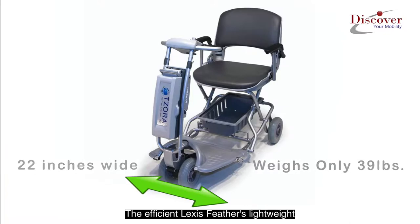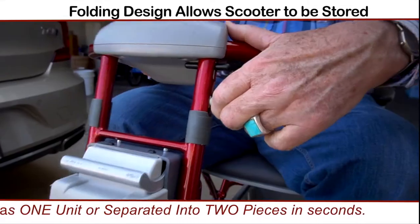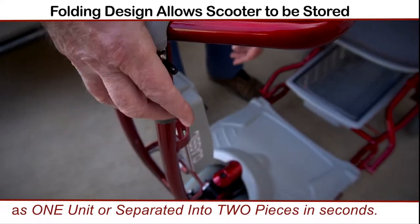The Lexus Feather's lightweight and portable folding design allows the scooter to be stored as one unit or separated into two pieces in a matter of seconds.